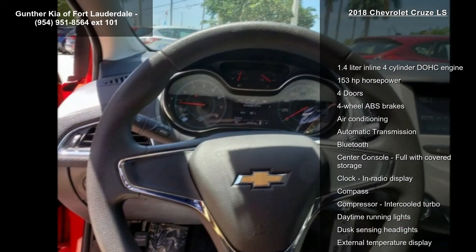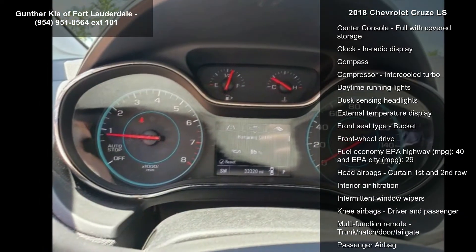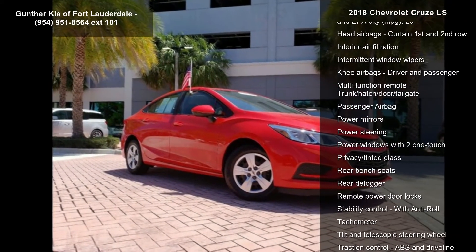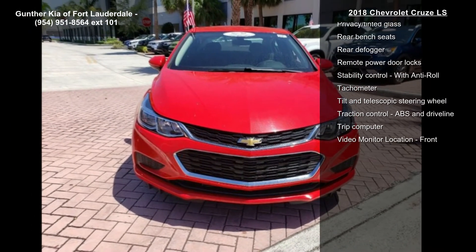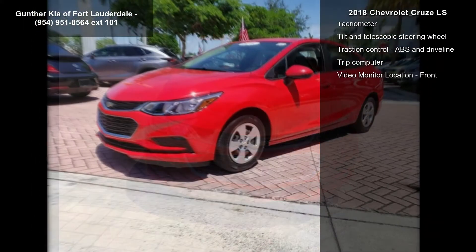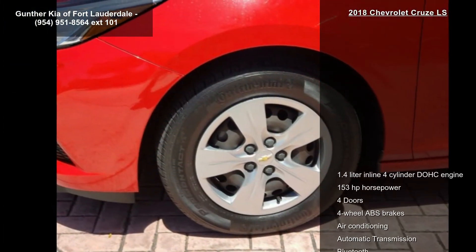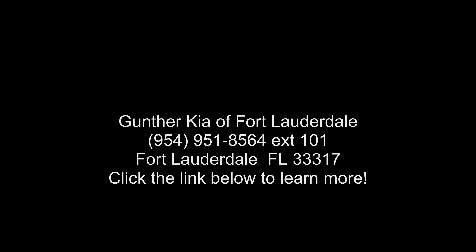If you are looking for a solid pre-owned car, this might be the one. Don't let this vehicle get away — call or click to schedule a test drive today. We'll see you soon.